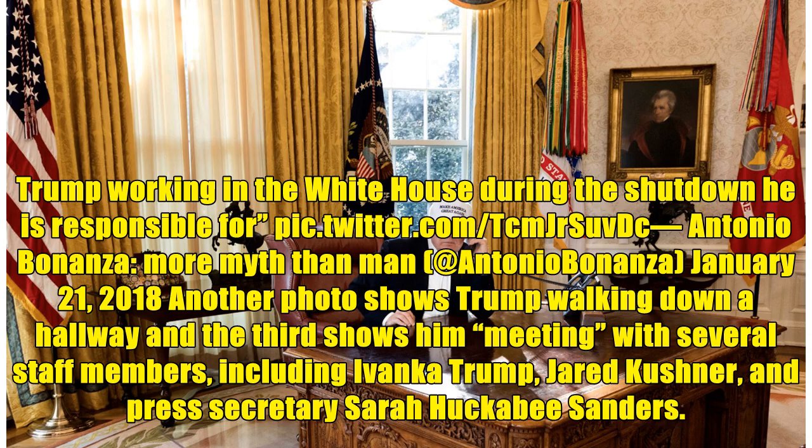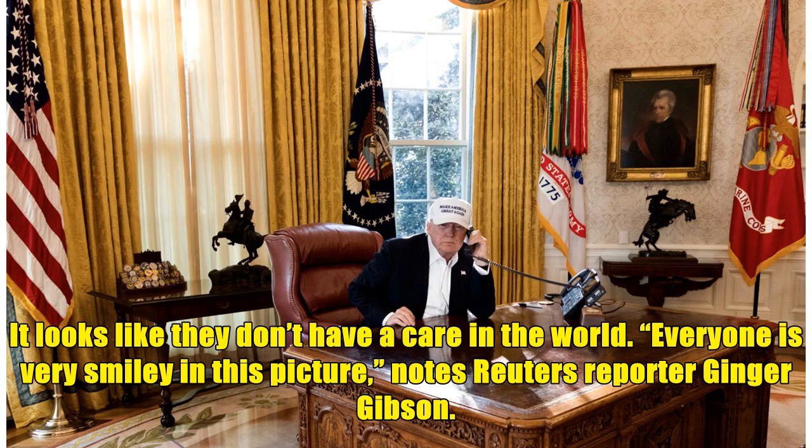Antonio Bonanza, 'more myth than man,' January 21, 2018. Another photo shows Trump walking down a hallway, and the third shows him meeting with several staff members, including Ivanka Trump, Jared Kushner, and Press Secretary Sarah Huckabee Sanders. 'It looks like they don't have a care in the world. Everyone is very smiley in this picture,' notes Reuters reporter Ginger Gibson.